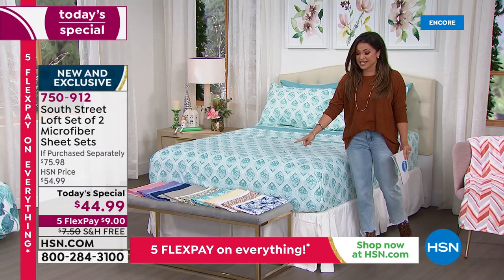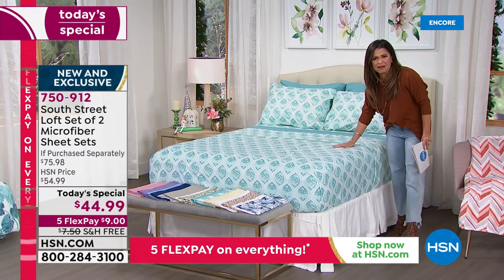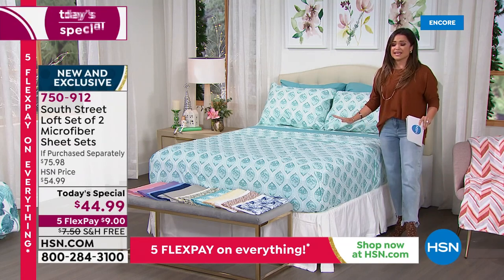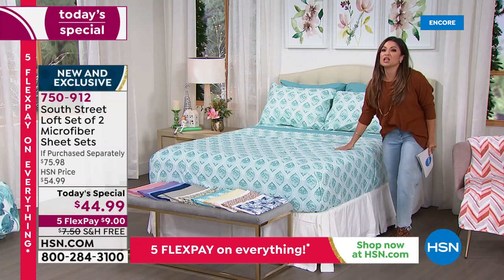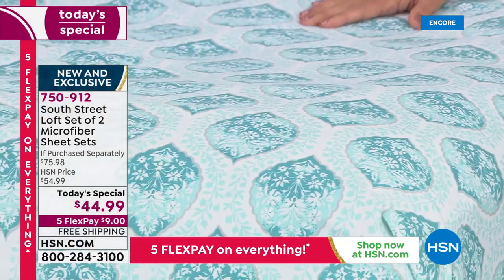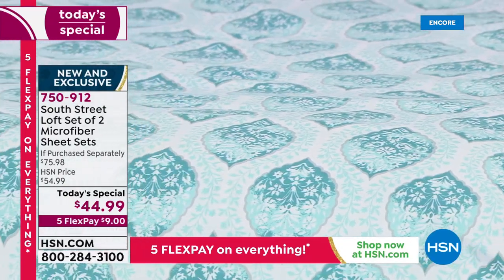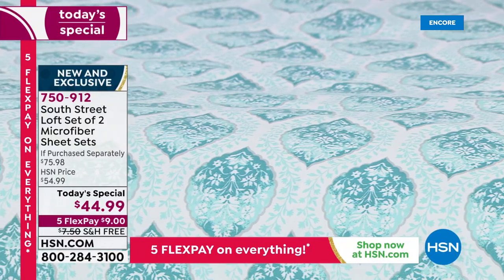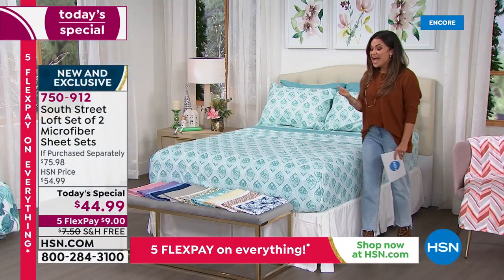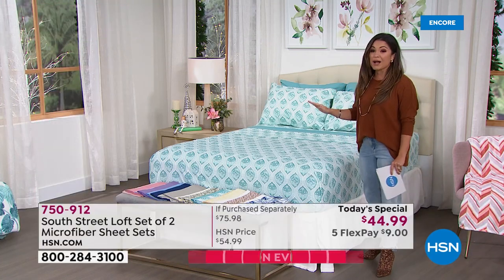You cannot believe this price. It is the softest, most comfortable, sumptuous sheet set. You're going to crawl into these and never want to get out — or whoever you're gifting will think you've spent loads of money on them. Being double brushed microfiber means they are wrinkle resistant, fade resistant, shrink resistant. They hold on to color and feel good all year round.